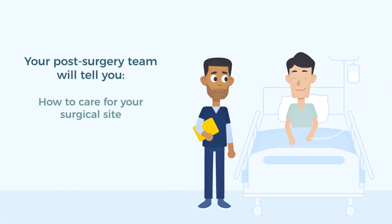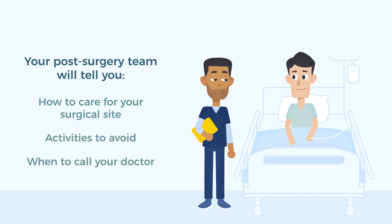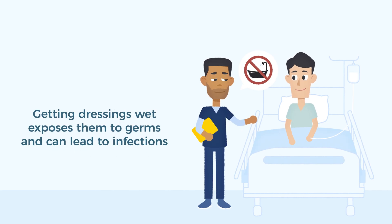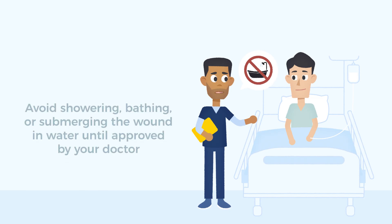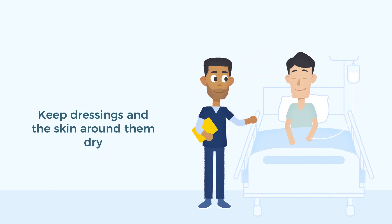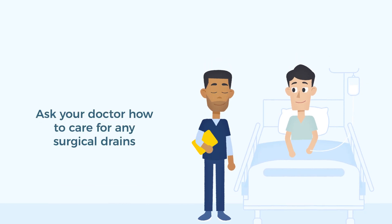After surgery, your work to prevent infection continues. Before leaving the hospital, we will give you instructions on how to care for your wound dressings and drains, what activities to avoid and when to call your doctor. This will include information on the signs and symptoms of infection. Remember to keep your surgical dressings and any drains dry — getting them wet can expose them to germs and lead to infection. Avoid showering, bathing, or submerging the open wound in water like swimming pools, lakes, or hot tubs until your health care provider says it's okay. To clean yourself, take sponge baths using a new clean washcloth and keep dressings and the skin around them dry. If you have drains left in place after your surgery, they will need special care — ask your doctor how to best care for your drain.